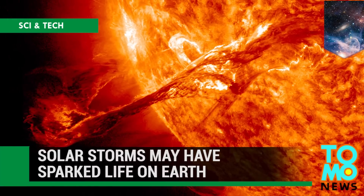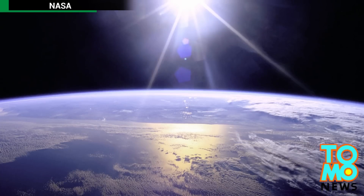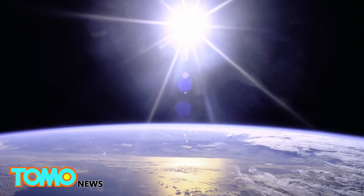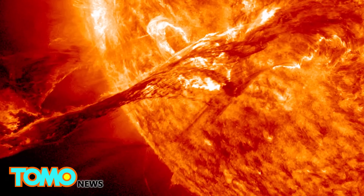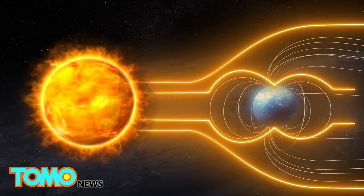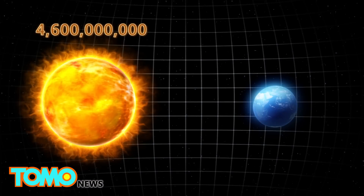Life on Earth may have been sparked by superflares from the Sun. Some 4 billion years ago, only 70% of the Sun's energy was received by the Earth — not enough to warm the planet. Despite this, geological evidence shows it was a warm globe with liquid water, a paradox that has long puzzled scientists. New research may finally have an explanation: superflares. Our Sun today produces superflares once every 100 years, but when the Sun was much younger — only a few million years old — the flares were much more frequent and intense.